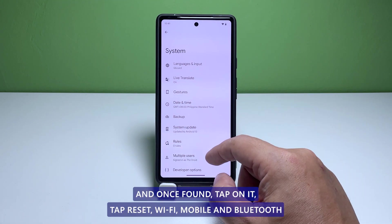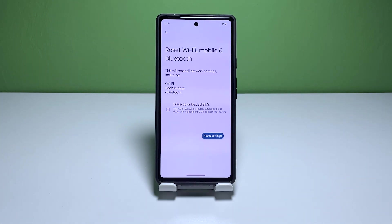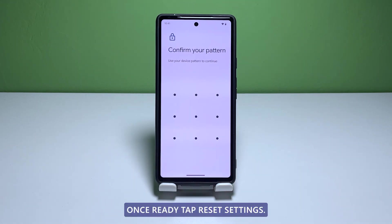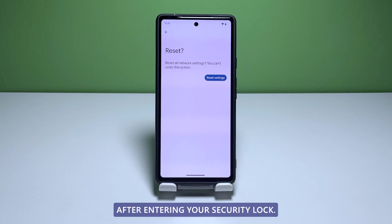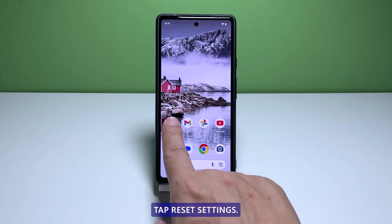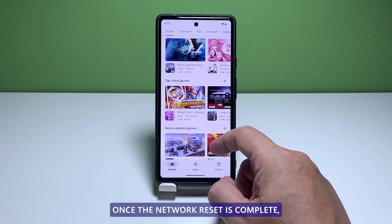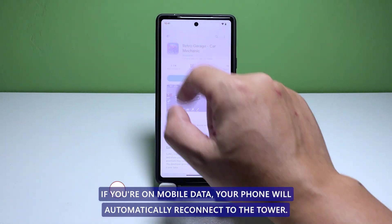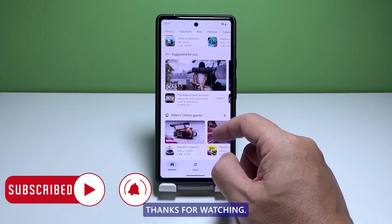Scroll down and tap System. Scroll down again to find Reset options and tap on it. Tap Reset Wi-Fi, mobile, and Bluetooth. On the next screen, you may read the information about the procedure. Once ready, tap Reset settings. You will then be prompted to enter your security lock — do that, then tap Reset settings again. It will take just a few seconds and the reset will be complete. Once the network reset is complete, have your phone reconnect to the Wi-Fi network. If you're on mobile data, your phone will automatically reconnect to the tower. We hope that this troubleshooting guide can help you. Thanks for watching.